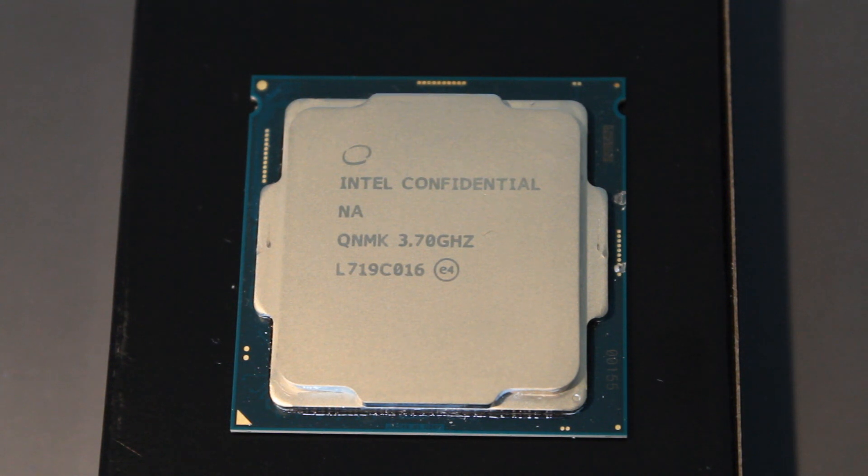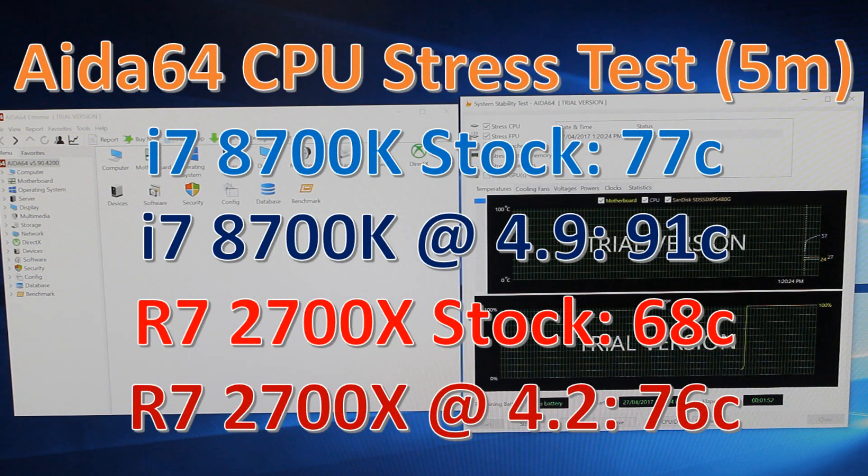The 8700K on the other hand does overclock quite nicely, but it gets very hot — especially with a 120-millimeter air cooler. I could get it up to 4.9 gigahertz on all six cores, but even then it was running very hot. To test temps I ran the EIDA64 CPU stress test for five minutes and took the highest temperatures reached. The 8700K gets pretty hot, while the 2700X does a pretty good job all things considered. The 2700X also comes with the Wraith Prism stock cooler, and I'll be doing a separate video covering all the stock coolers.